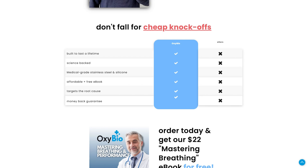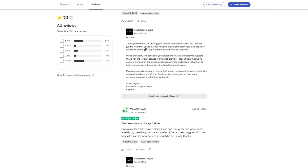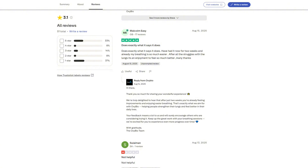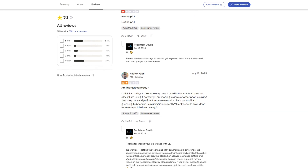Yet the positive reviews show the tech does something. Customers who actually receive the product report easier breathing during workouts, improved VO2 max, and reduced oxygen dependency for pulmonary patients. One user even claimed their 100-year-old grandmother with fibrosis benefited.